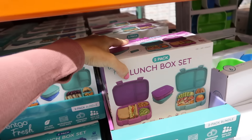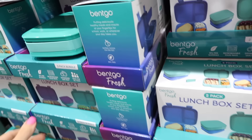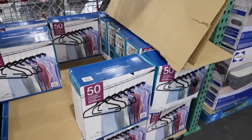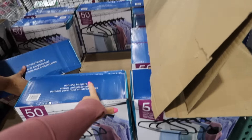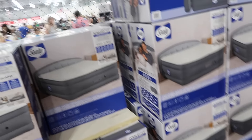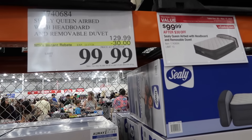Also on sale: microwavable food trays, 50-pack hangers for $9.99 in black velvet (also available in white online), and the Sealy queen air bed with headboard down to $99.99, regularly $129.99. The headboard is removable and comes with a duvet.